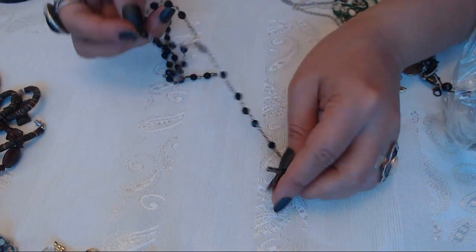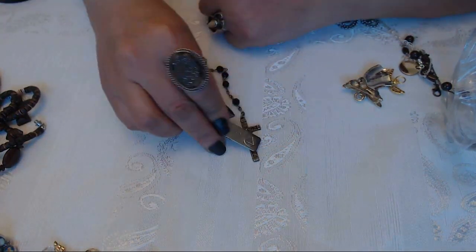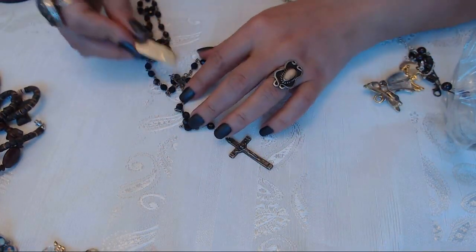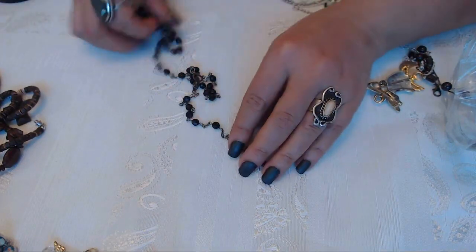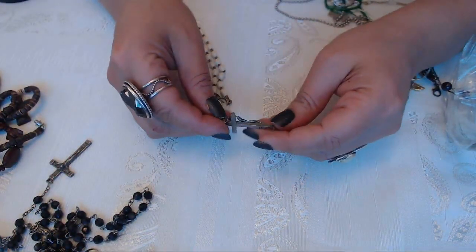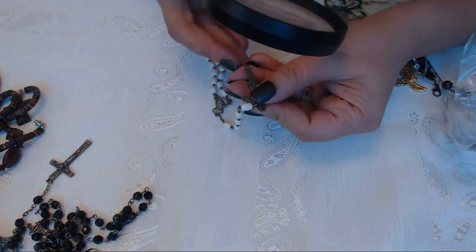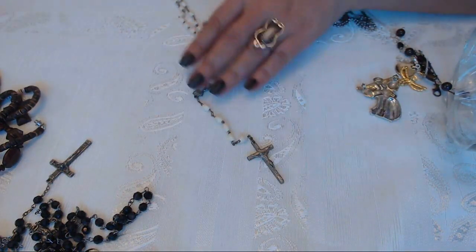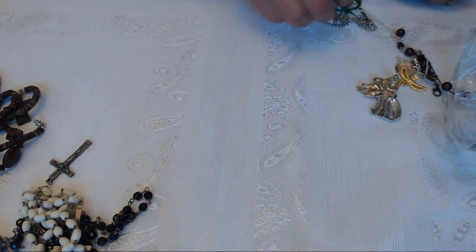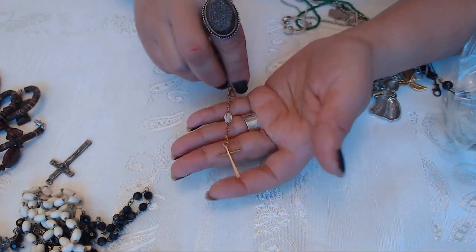They all seem to be - I wouldn't say broken, but they need to be fixed. The chain is not silver but the cross maybe. We have one here, another one, and it's just really on the bottom. Okay so I'm gonna test the rosaries. Another rosary - lots of rosaries.